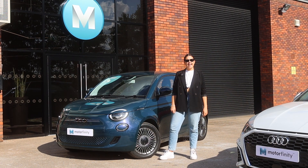Hi guys, I'm Charlotte from Motorfinity and this week for our 59-second review, I'll be reviewing the all-electric Fiat 500.